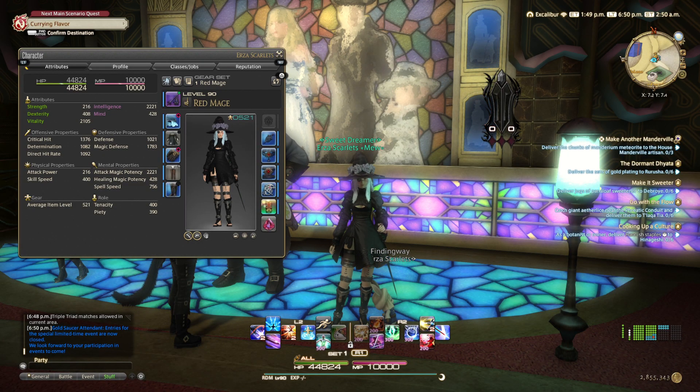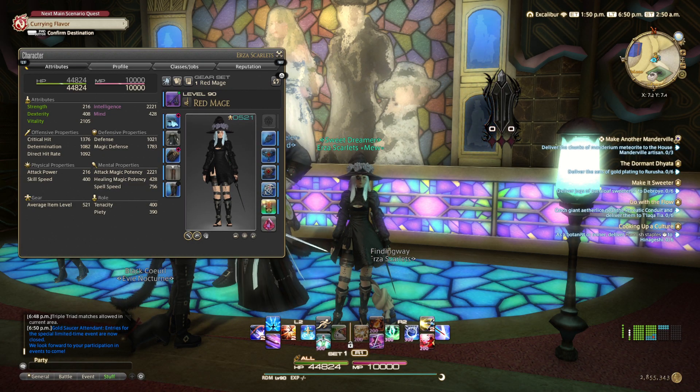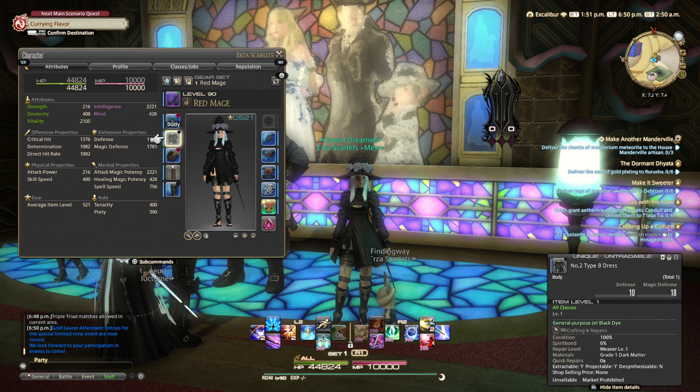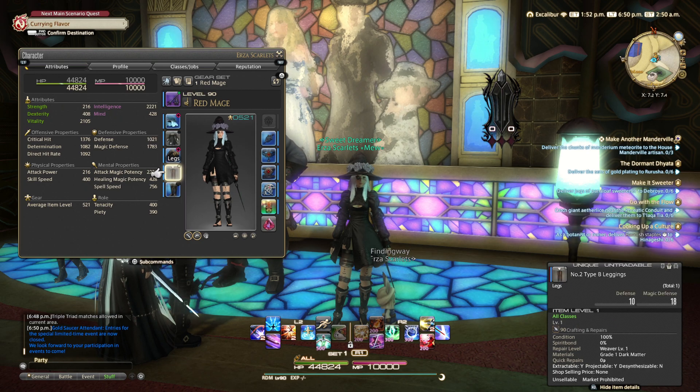Hello and welcome to the fashion report for the week of June 9th. This week's items I'm personally going with is the number two type B dress and the number two type B leggings.